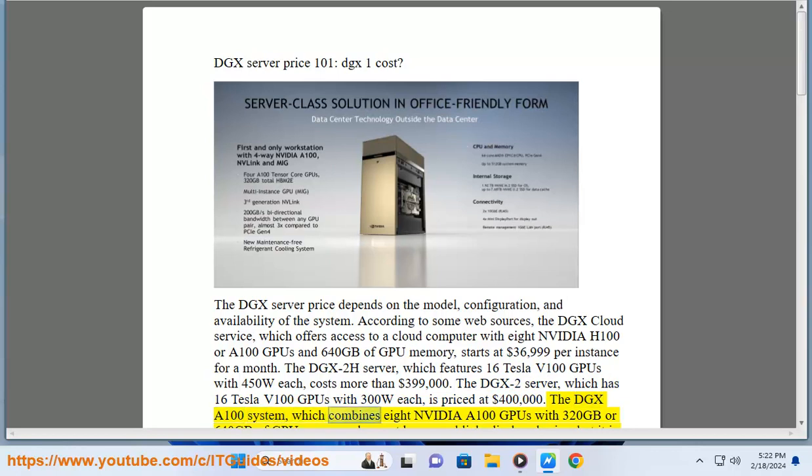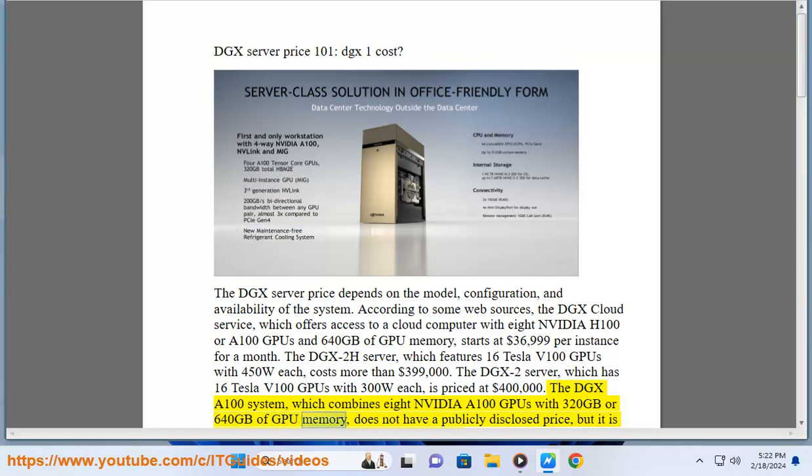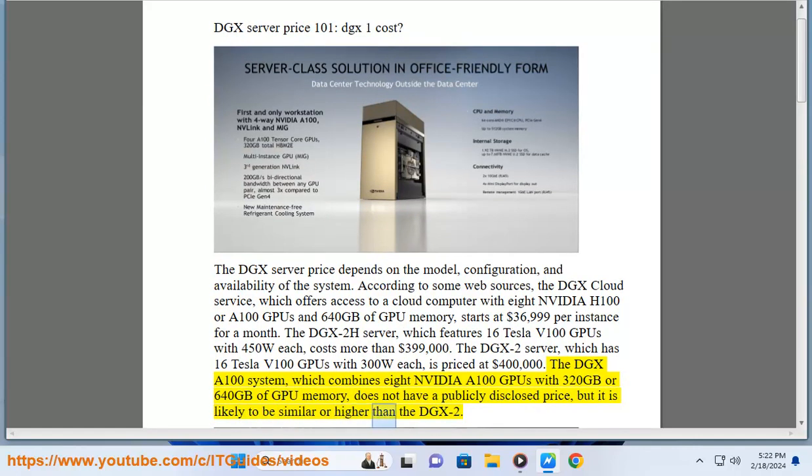The DGXA100 system, which combines 8 NVIDIA A100 GPUs with 320GB or 640GB of GPU memory, does not have a publicly disclosed price, but it is likely to be similar or higher than the DGX2.